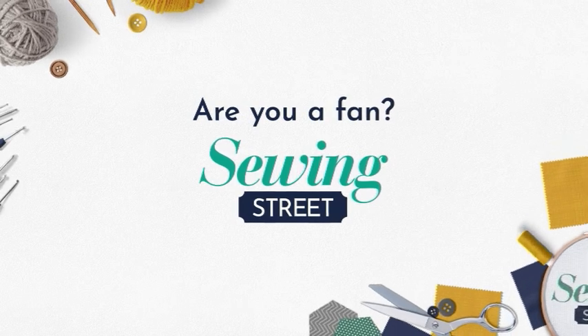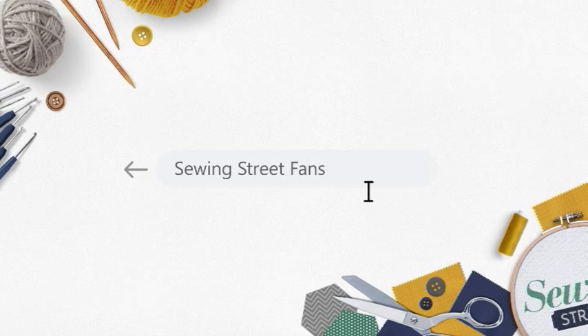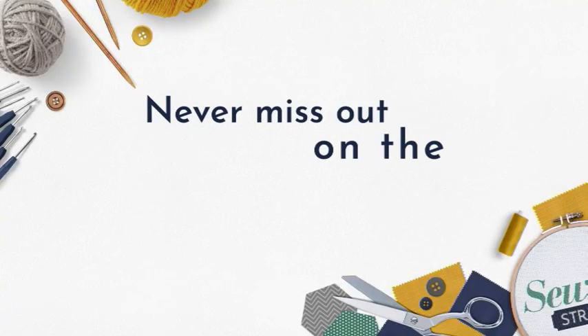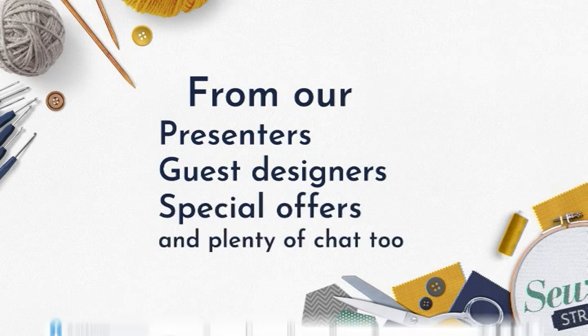Are you a fan of Sewing Street? Why not join our growing Facebook fans pages? Just search Sewing Street fans on Facebook and click join group. Never miss out on the latest news and updates from our presenters and guest designers, special offers, and plenty of chat with your fellow fans.